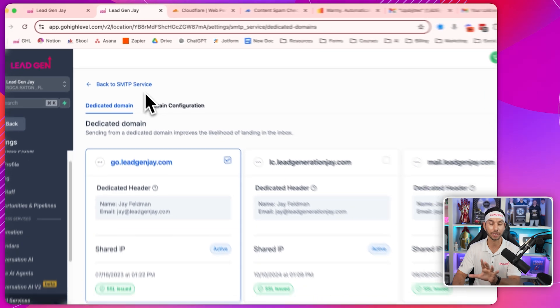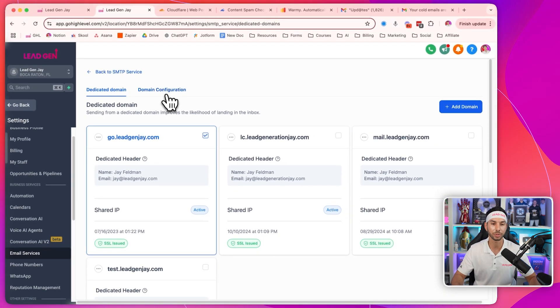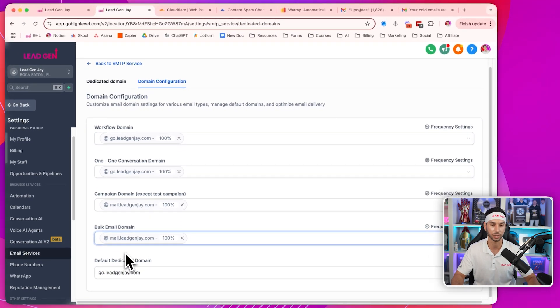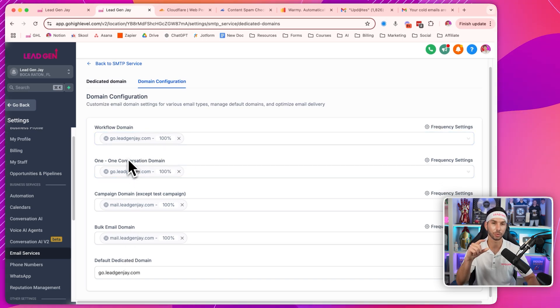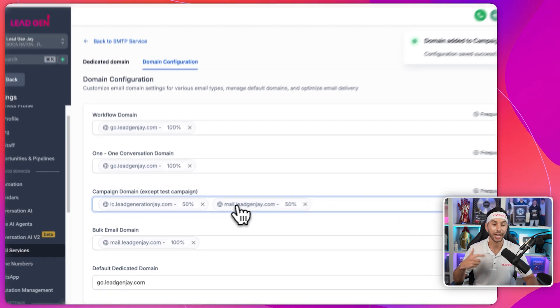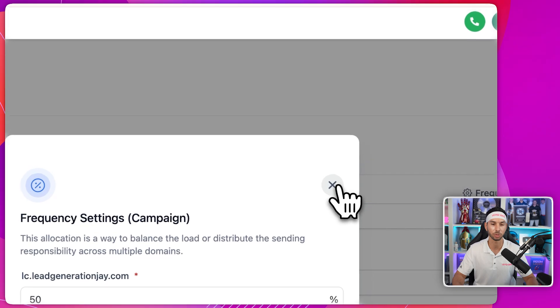Once they're all added and verified, you've got the SSL issued. You can then come into domain configuration and actually choose which subdomains go to which use case. My workflows and my one-on-one conversations — the ones that have the lowest risk of being marked as spam — I make those one subdomain. For campaigns and bulk emails, I make that another subdomain. You can actually add multiple subdomains and then change the frequency at which it uses those different subdomains. This can keep all your subdomains healthy and fresh so you never land in spam again.